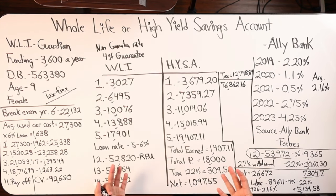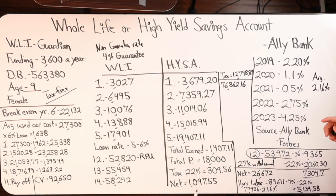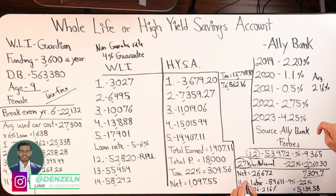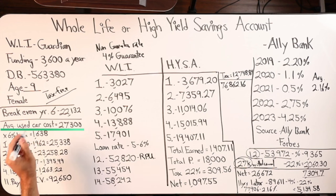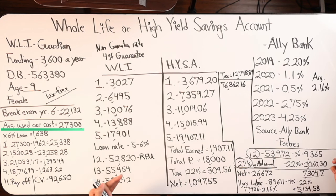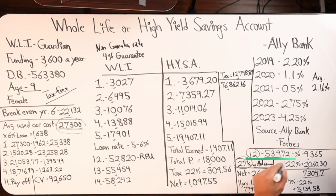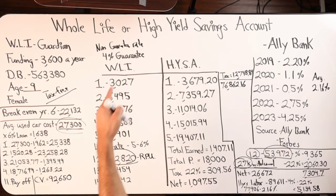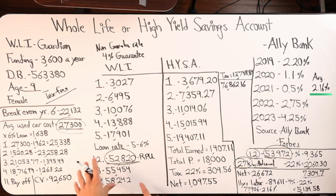In year 12, I showed an example of what it would look like if you helped your daughter — nine years old, 12 years later she's around 20 — and what it would look like if we took out a loan against the policy or a cash withdrawal from savings to help daughter buy a car. I Googled the average used car cost in America and got $27,300. So let's say you did a withdrawal from the $53,972 — minus $27,300, you're left with $26,672. When comparing the whole life, we're still not ahead even 12 years later. If you did it at the 2.16% average, then the whole life would have a higher yield.